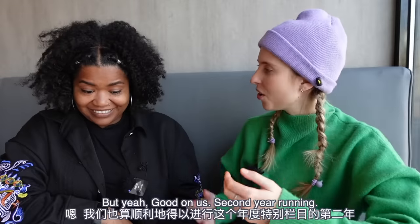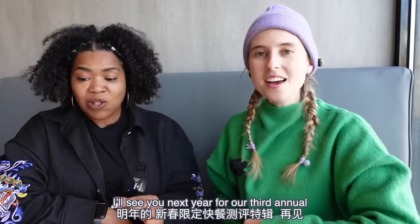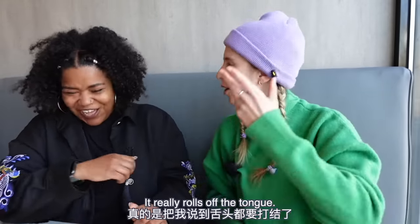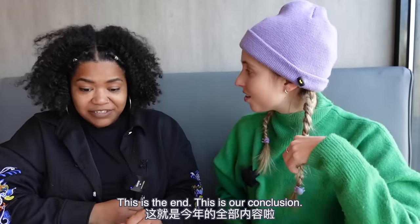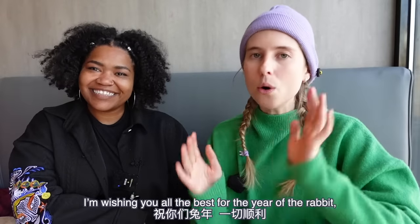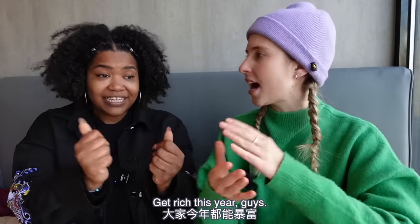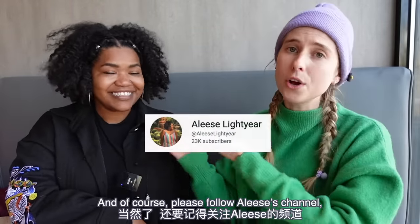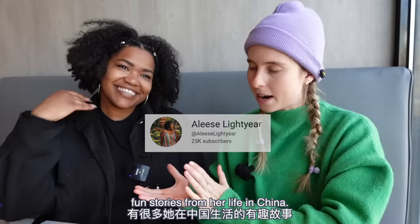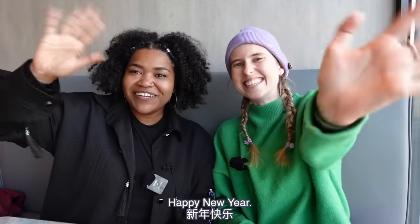Good on us — second year running! We'll see you next year for our third annual fast food Chinese New Year specials video. This is our conclusion — thank you so much for watching. Wishing you all the best for the Year of the Rabbit: health, happiness, and money prosperity this year! And please follow Elise's channel — Elise Light Year — an amazing YouTube channel full of fun stories from life in China. See you next time! Happy New Year!